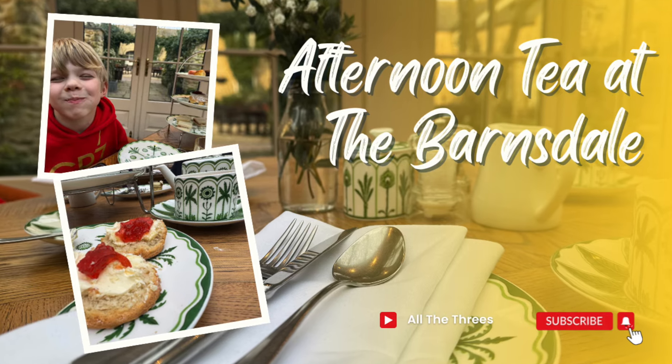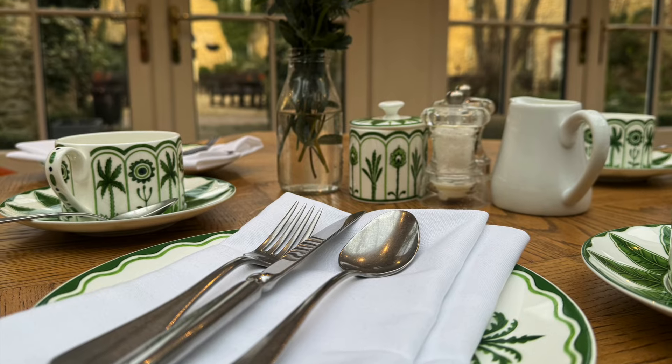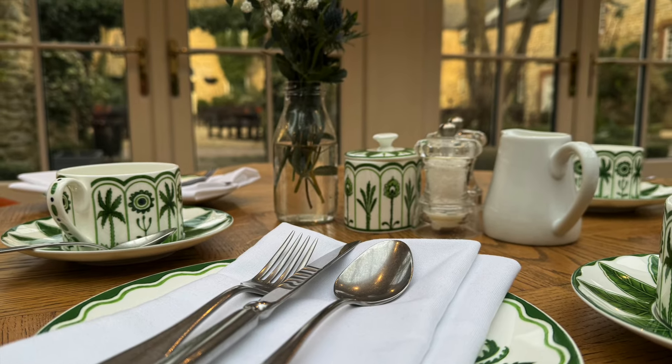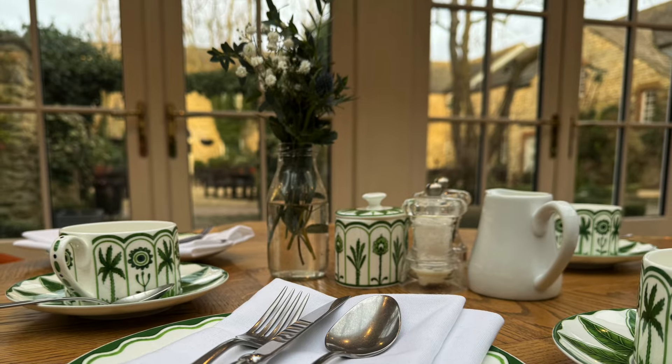A couple of weeks ago we visited the Barnsdale in Rutland for afternoon tea. It was served in the Rod Room, previously known as the Garden Room, which is a conservatory type area overlooking the courtyard.